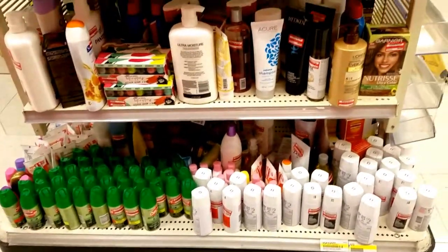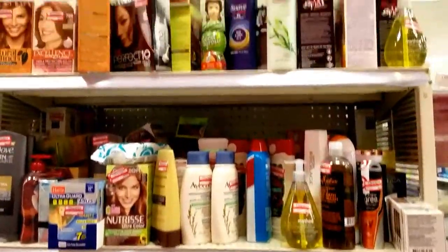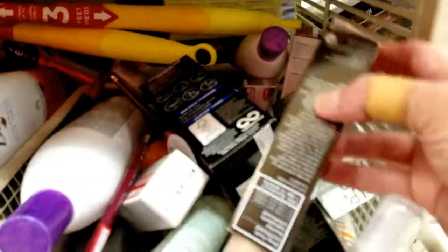Now this is a well-stocked, well-supplied clearance section. So I will be moseying through just to see what we've got. Of course, we've got everything in these little bins.